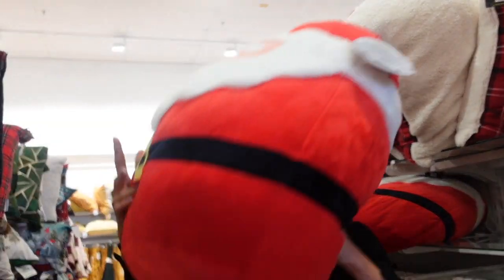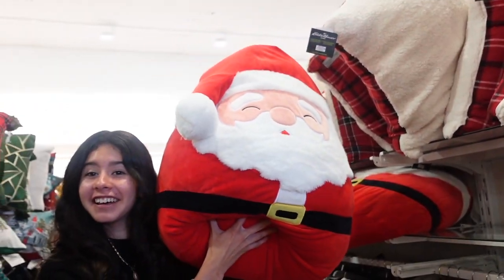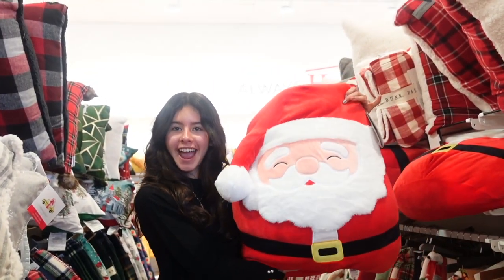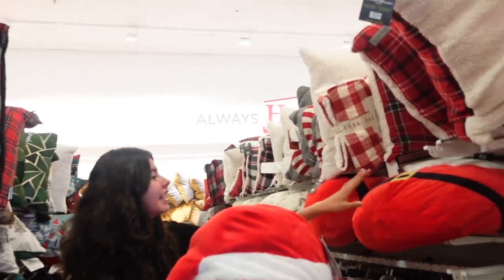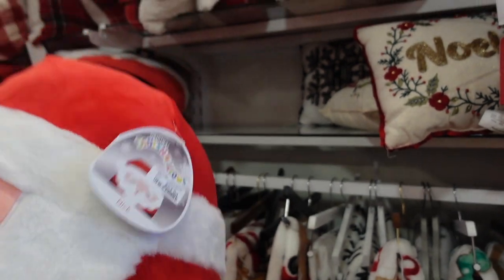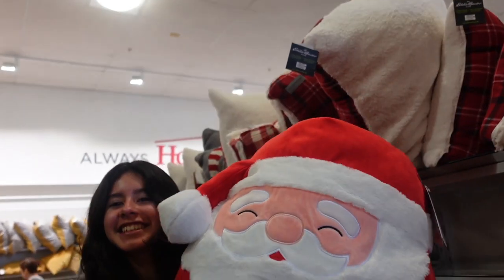I was checking around the aisles to see if they had any Squishmallows hidden, and look what I found — a big Santa Claus Squishmallow. It looks bigger than a 16-inch. It's $24 — wait, I think this is a 24-inch, because they usually price it by size. That's really cool!